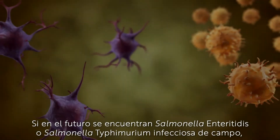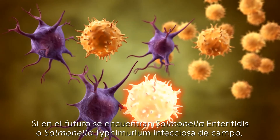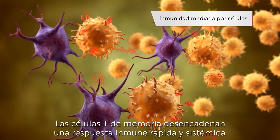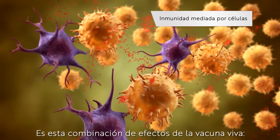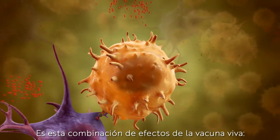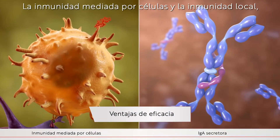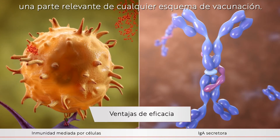If infectious wild-type Salmonella Enteritidis or Salmonella Typhimurium are encountered in the future, the memory T cells trigger a rapid and systemic immune response. It is this combination of live vaccine effects — cell-mediated immunity and local immunity — that makes Avipro live vaccines a relevant part of any vaccination scheme.